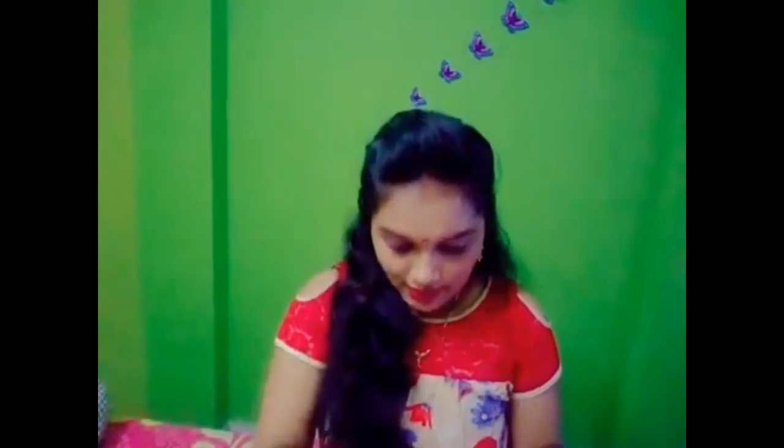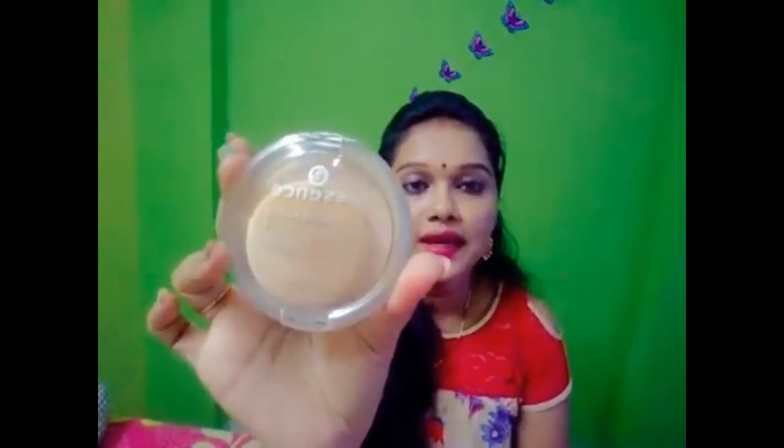Next product — the Essence matte powder. I will use the matte powder, shade 10 white beige. This is the matte powder and it costs 300 rupees. It has a mirror and a sponge, which is very cute. The powder consistency — I will show you — it is easy to blend on skin.